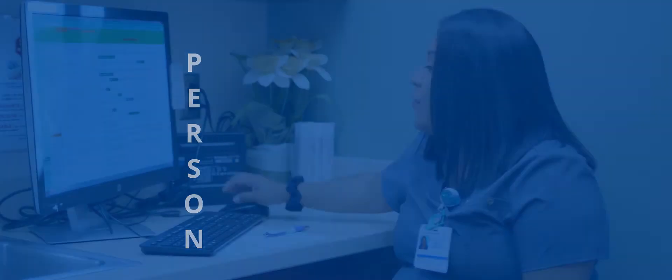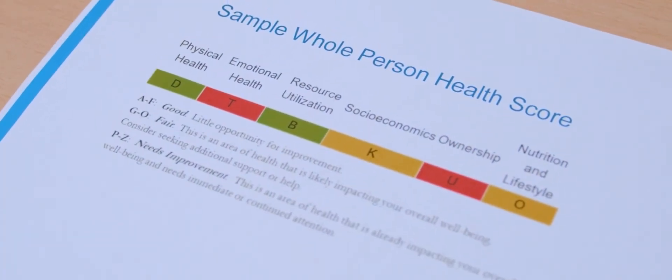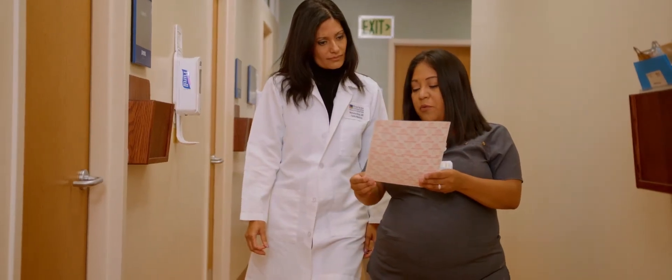Each letter in each category ranges from A to Z, A being the best and Z being the worst. We color code the letters so that if someone is doing well, they're green. If someone is sort of in the middle, they're yellow. And if someone is doing poorly or needs immediate attention, those letters will be red.